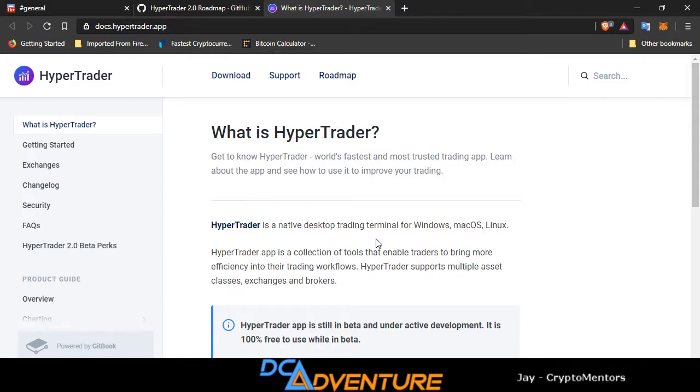You are able to trade different exchanges all in one place. For every exchange that these guys offer, you could trade them all on one app, which is totally awesome. You can't do this anywhere else.